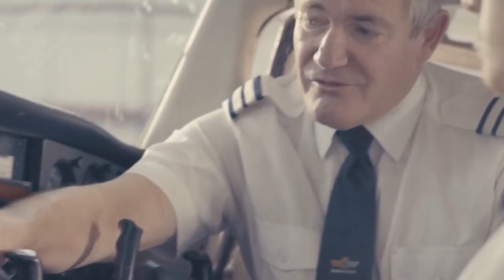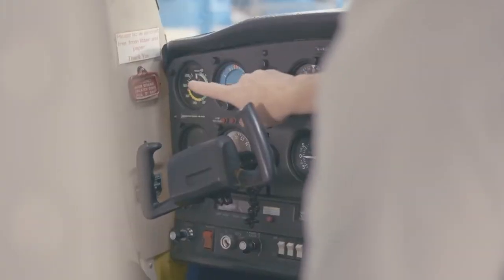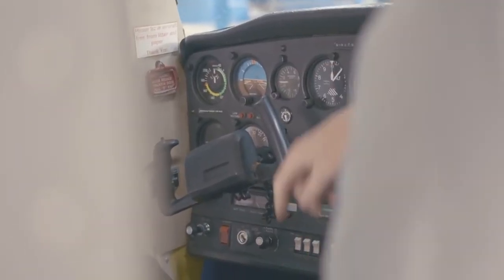We fly once a week, usually once or twice depending on the weather, starting the day off with a pre-flight briefing with our instructor, then going up for about an hour to conduct various lessons.